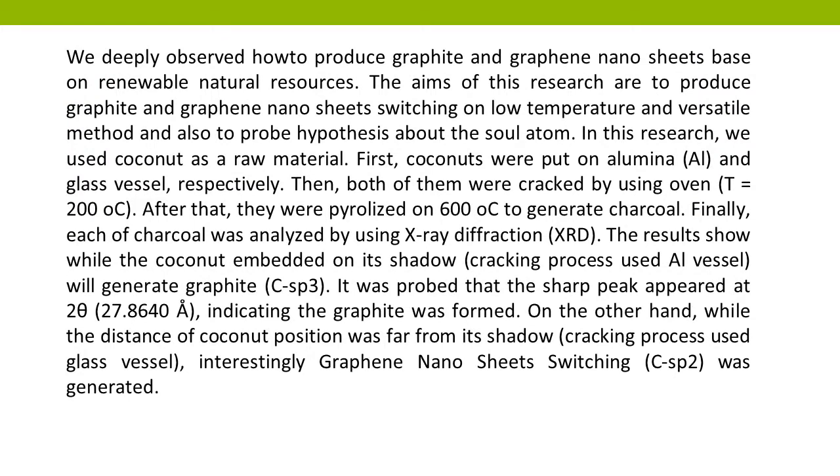We deeply observed how to produce graphite and graphene nanosheets based on renewable natural resources. The aims of this research are to produce graphite and graphene nanosheets switching on low temperature using a versatile method, and also to probe the hypothesis about the sole atom.